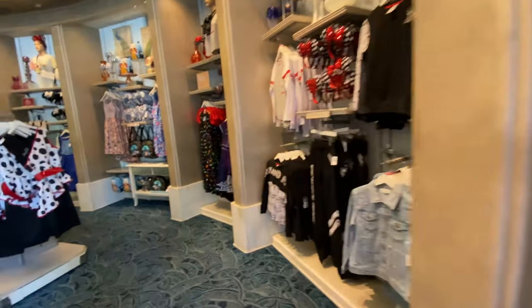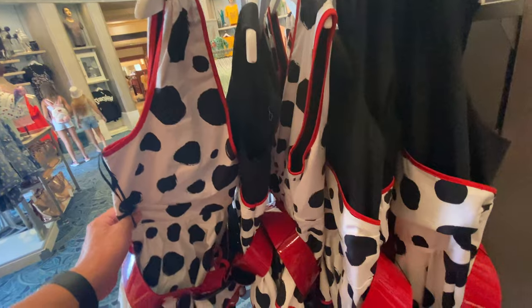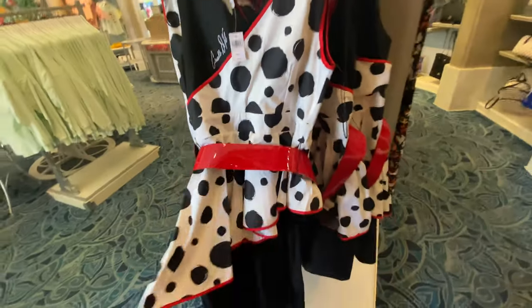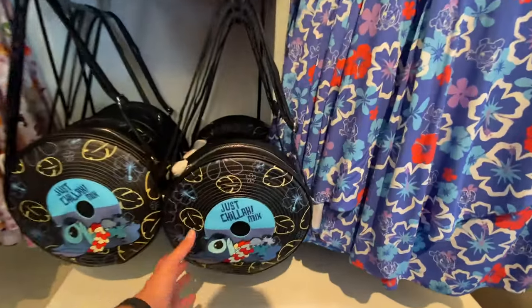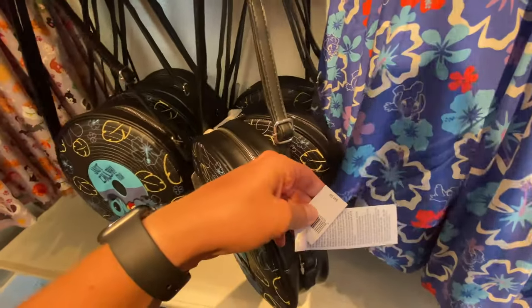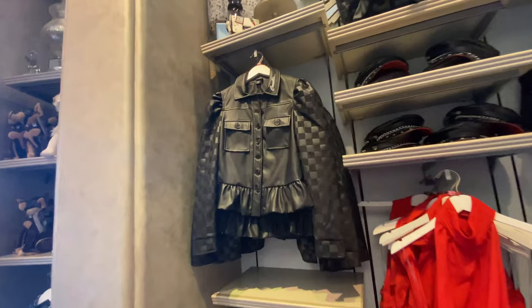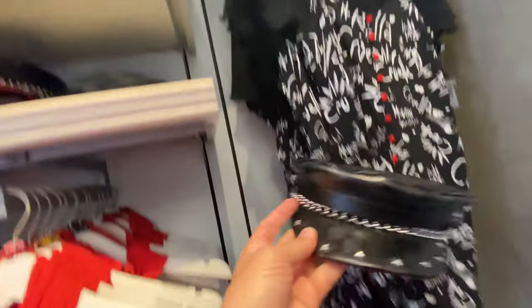Let's see how much that dress is because it was actually pretty cute — a hundred and twenty-eight dollars. There's also a fun bag shaped like a record for $45. Look at all the Cruella stuff over here — you can get her jacket replica out of pleather for $110, and then this hat for $35.